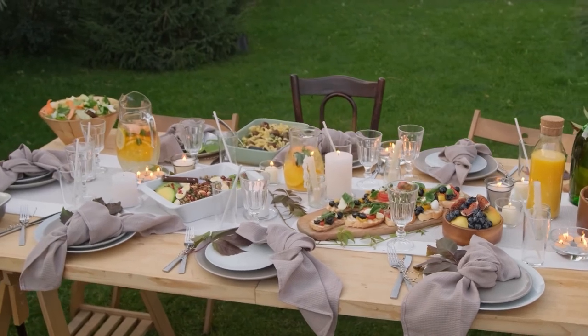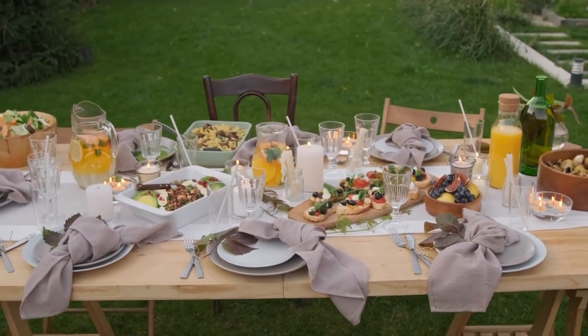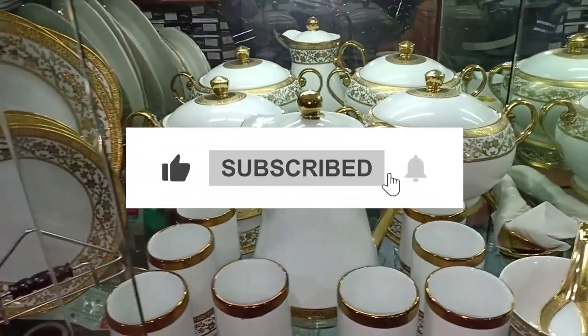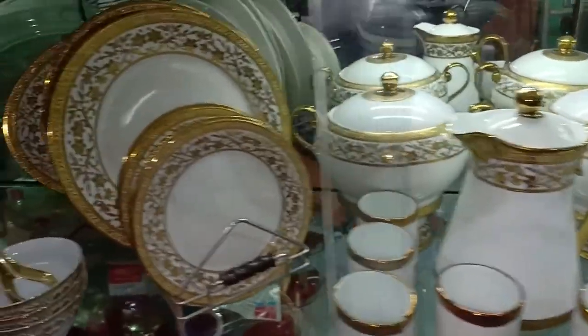Some people might be rich enough to put these in their houses, while some people with a true passion for art might spend their entire life collecting such models of art. That brings us to the end of our video. Hope you guys enjoyed it — hit like if you did. Don't forget to subscribe to the channel and hit the bell icon so that you don't miss out on any of our upcoming videos.